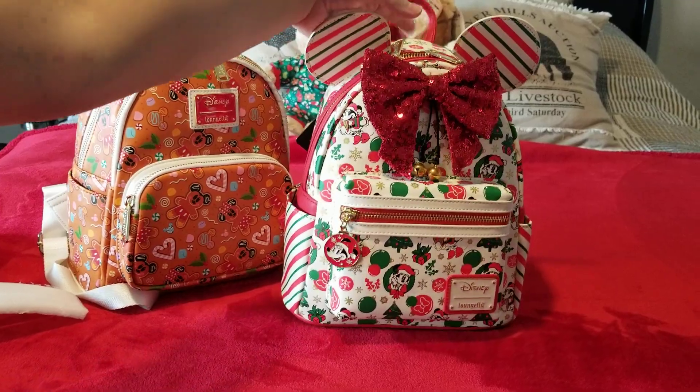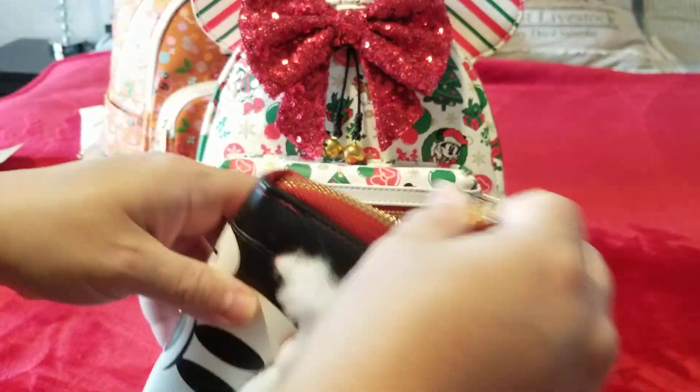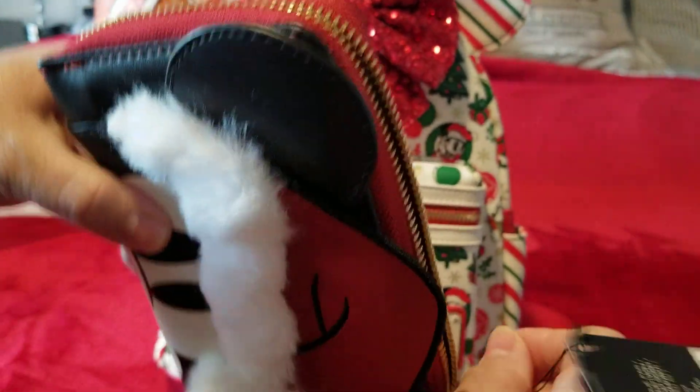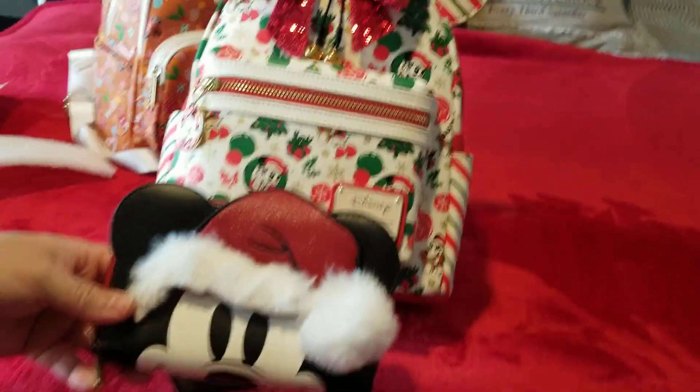The one I'm going to pair it with is this wallet — my mom got me this wallet. It's a Mickey Mouse wallet she got on sale from Loungefly. I'm going to pair this one with this bag, so it looks like Mickey and Minnie in their little Santa outfits.